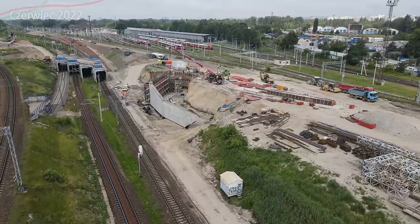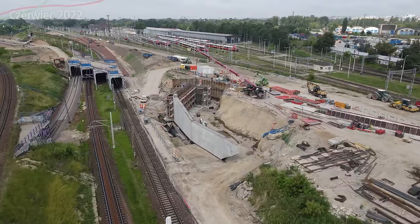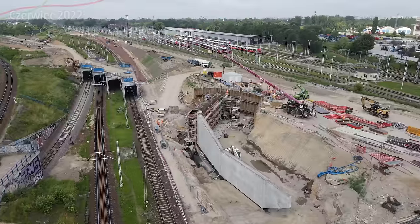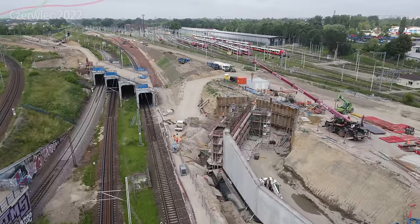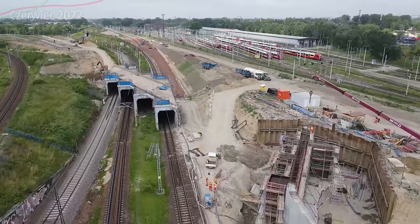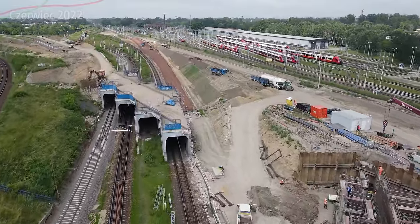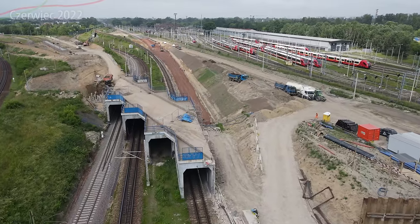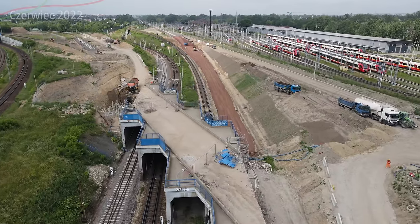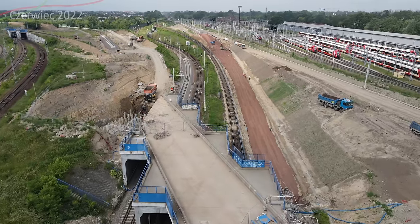Tutaj jak widzicie, kończy się skarpa z której pociągi będą wjeżdżać na ten obiekt. Jak widzimy, został już wylany cały fundament, jak i również ta ściana od tej strony. Powstają kolejne elementy, żeby to wszystko tutaj ładnie stało. Obiekty są mniej więcej w tych samych miejscach co stare. Widzimy tutaj już jeden tor który został wymieniony i jest całkowicie odnowiony - wiele inaczej wygląda, taki jaśniejszy, jakby nowszy. Sieć trakcyjna jest stara.